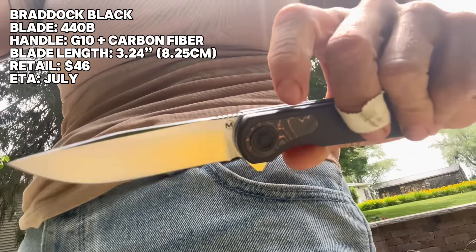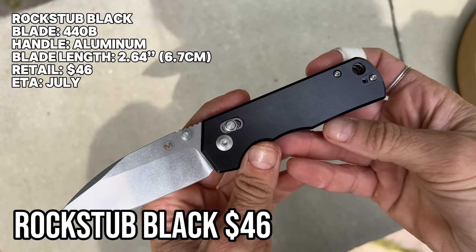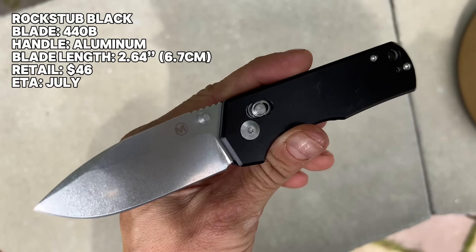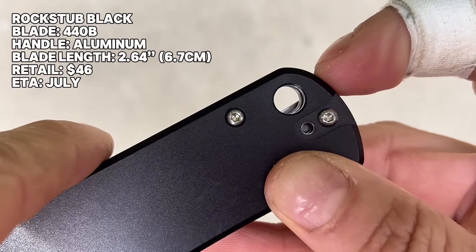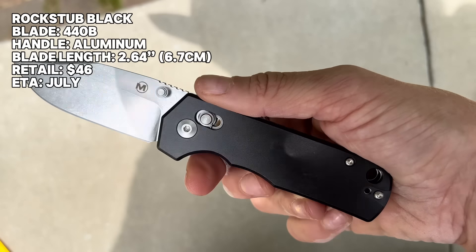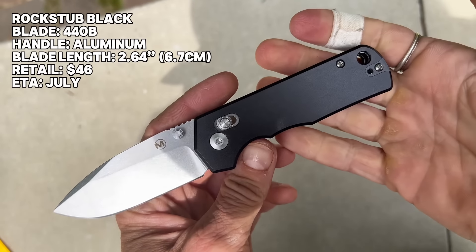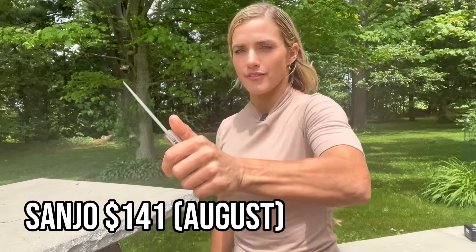Another budget one at $46 — this is the Rock Stub Black, a crossbar lock with a 2.64-inch blade, or 6.7 centimeters. Drop point with a nice little swedge — 440B steel, aluminum handle. Very smooth texturing and a lanyard hole you can actually fit paracord through. Ambidextrous pocket clip. The ergonomics are being thought of — the machining provides a comfortable grip with some real jimping that's actually grippy. Cool little blade for $46 coming in July.